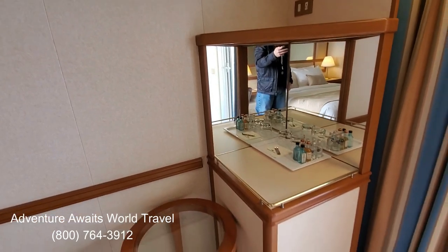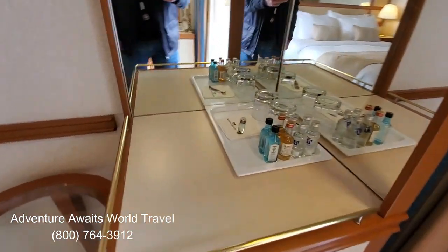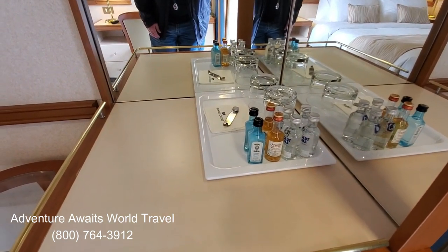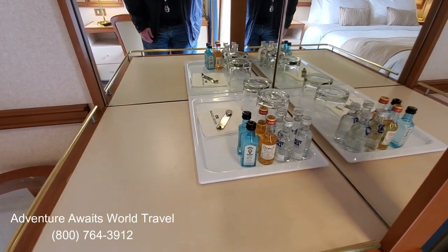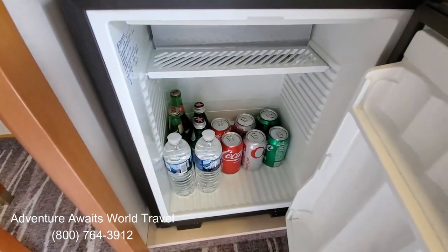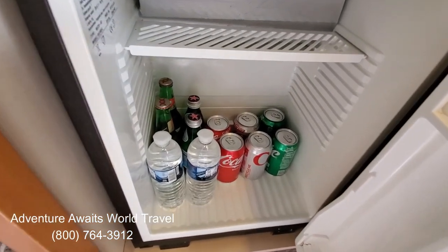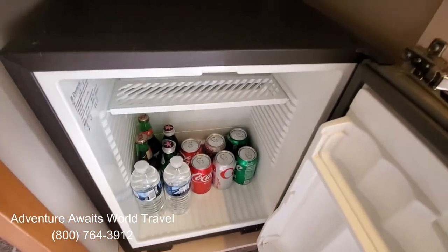They have a nice wet bar and mini bar set up. We're Commodores, so our mini bar comes stocked with various types of adult beverages. There's also a little mini fridge in here so you can keep your beverages or food cold. It comes stocked with beer and soda — so very nice.